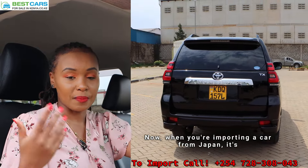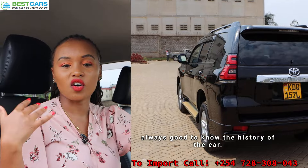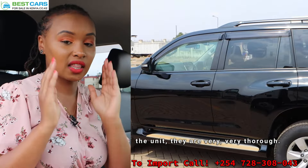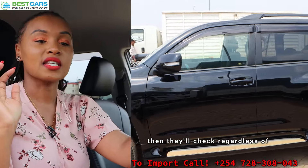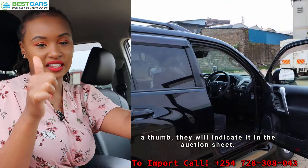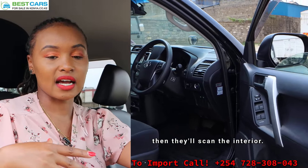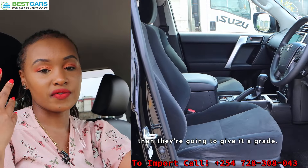When you are importing a car from Japan, it's always good to know the history of the car. In Japan, those people are very thorough when checking the condition of the unit. They start with the exterior and check regardless of the size of the mark — even a mark the size of a thumb. They will indicate it in the auction sheet. So they scan the exterior and then the interior, and depending on what they find, they give the car a grade.